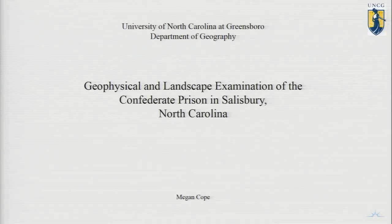Good morning, ladies and gentlemen. Thank you for being here today. The title of my work is Geophysical and Landscape Examination of the Confederate Prison in Salisbury, North Carolina.